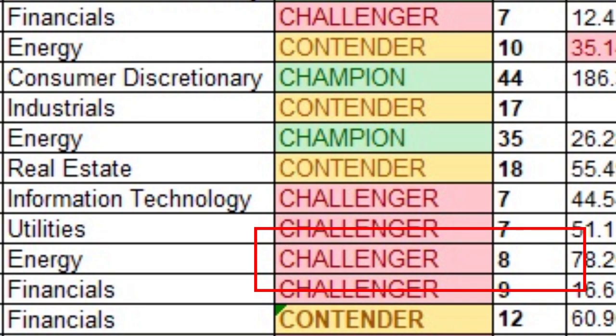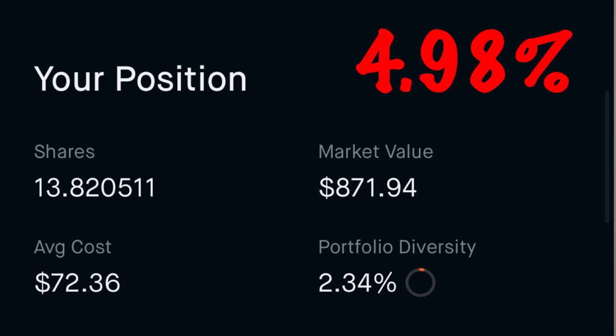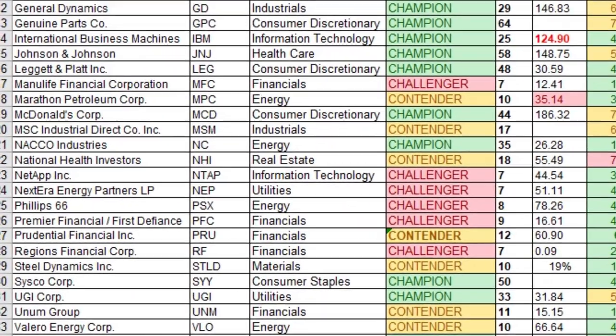Number twenty-three is Phillips 66, ticker PSX, in the energy sector — another dividend challenger with eight consecutive years of payments. I own 13.821 shares at an average cost of $72.36 per share, for an average yield on cost of 4.98%.